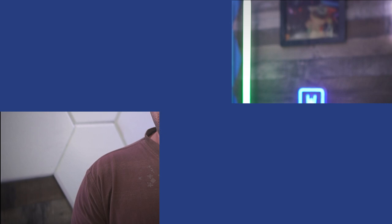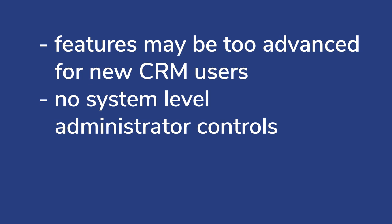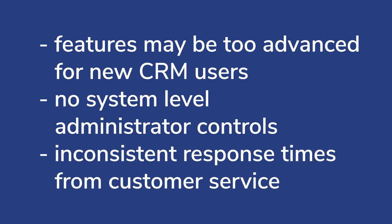There are a lot of things to love about Averture, but there are also some cons that users have called attention to, such as: the breadth of features may be too advanced for new CRM users, there are no system-level administrator controls, and there are reports of inconsistent response times from customer service.